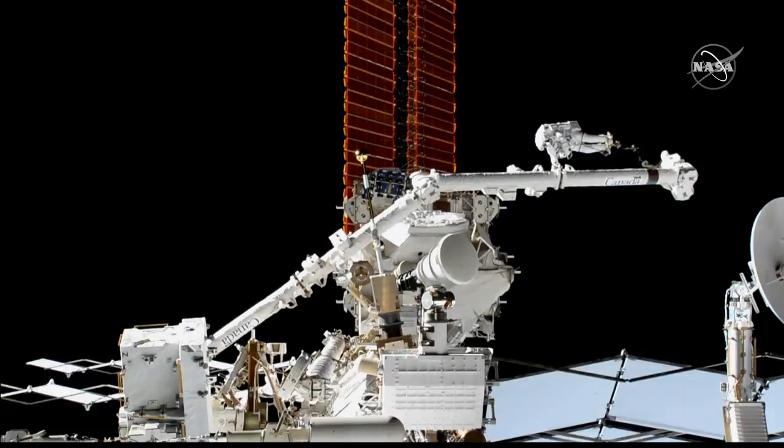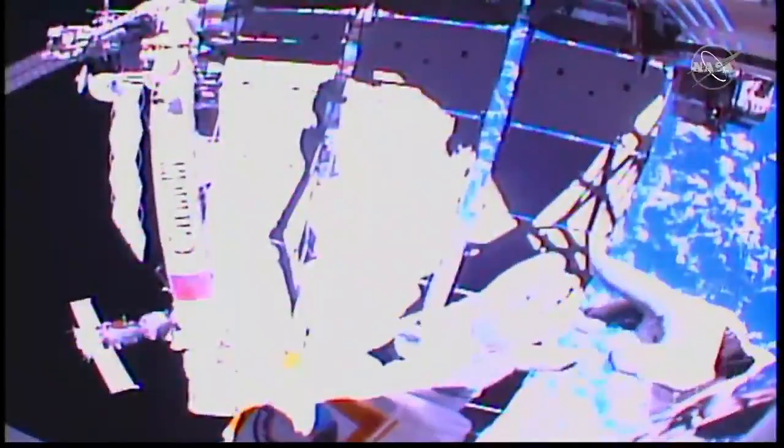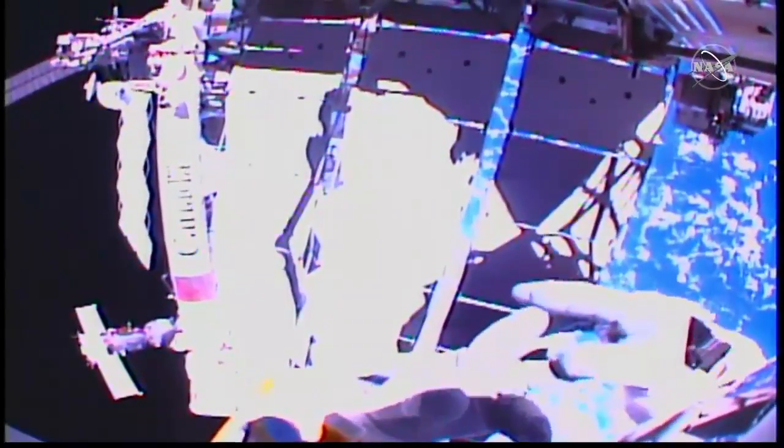That movement is underway now. Luca Parmitano is making his way to the next work site. While he's navigating there, keep sending in your questions using the hashtag AskNASA.